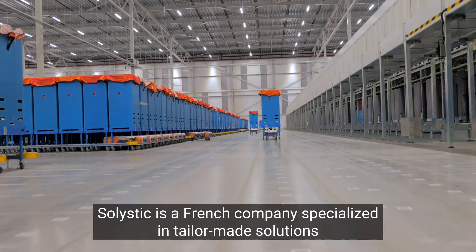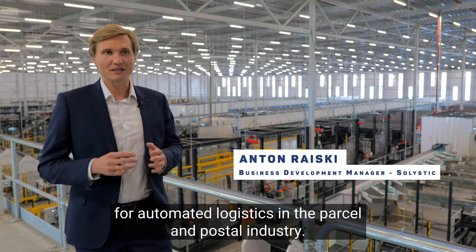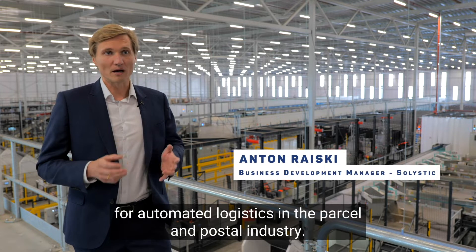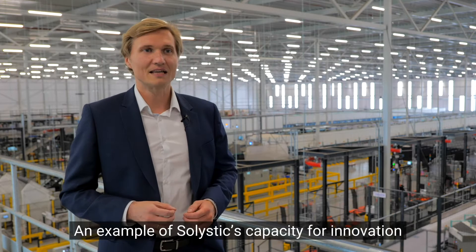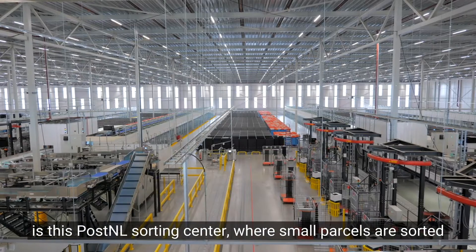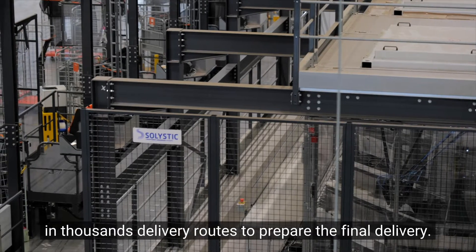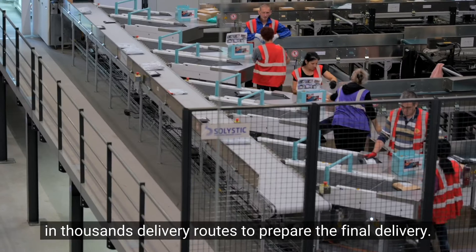Solistic is a French company specialized in tailor-made solutions for automated logistics in the parcel and postal industry. An example of Solistic's capacity for innovation is this PostNel sorting center, where small parcels are sorted into thousands of delivery routes to prepare the final delivery.